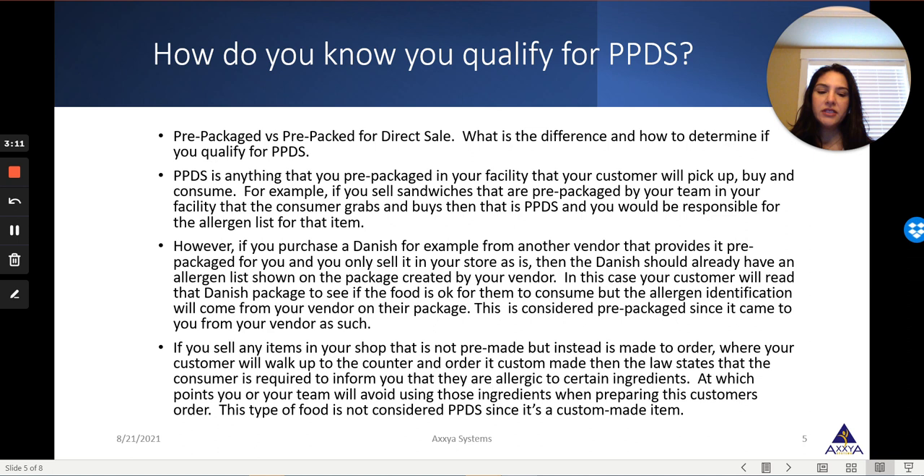If you sell any type of custom-made products — for example, if a consumer comes up to you and says they'd like to order a specific sandwich or pizza, which is then custom-made for them and not prepackaged — that does not qualify for Natasha's Law. Because the law states that if a consumer is ordering a custom-made product, the likelihood of them informing you of their allergen status is high. They will tell you what they're allergic to, and you as the industry professional would avoid that ingredient as you make the final product.